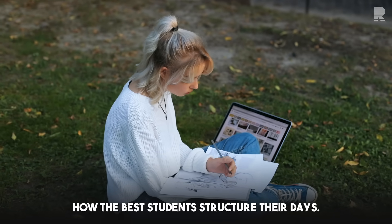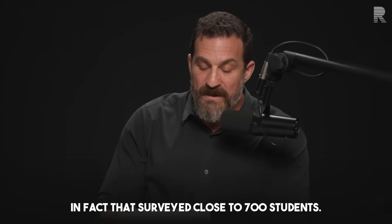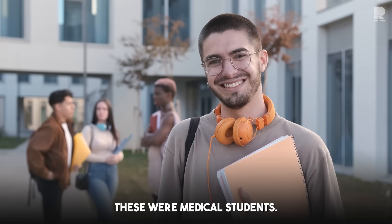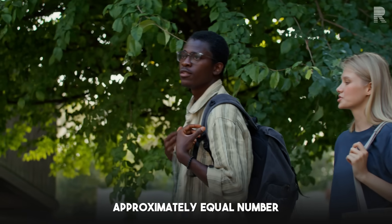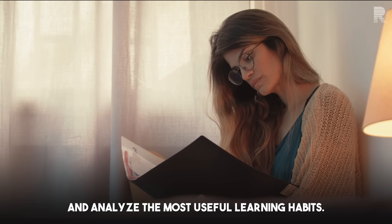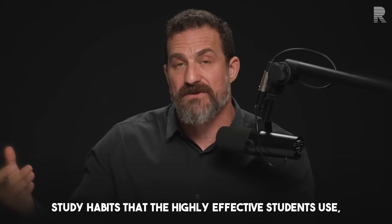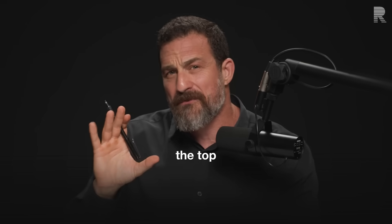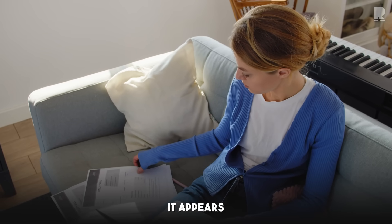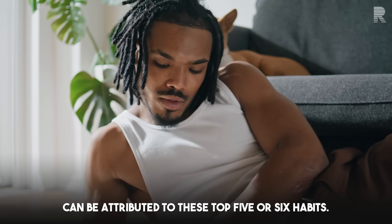Let's talk about how the best students structure their days. There is a really nice paper that surveyed close to 700 students — these were medical students, approximately equal number of male and female — and analyzed the most useful learning habits. There are at least 10 study habits that highly effective students use. I'm going to focus on the top five or six, because most of the effect of being a better student can be attributed to these top habits.